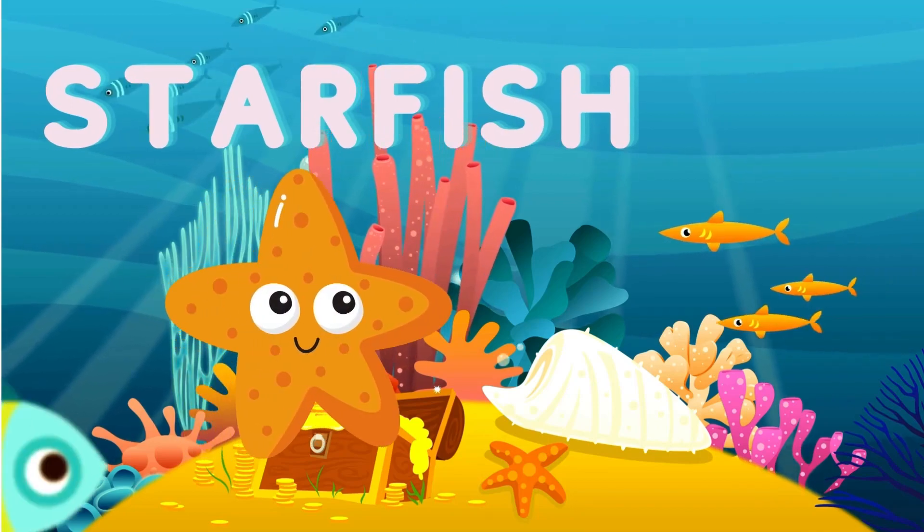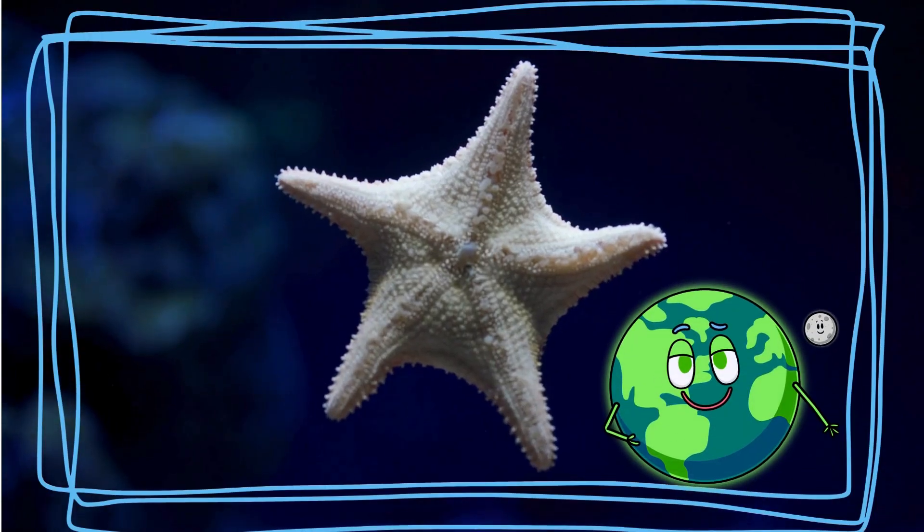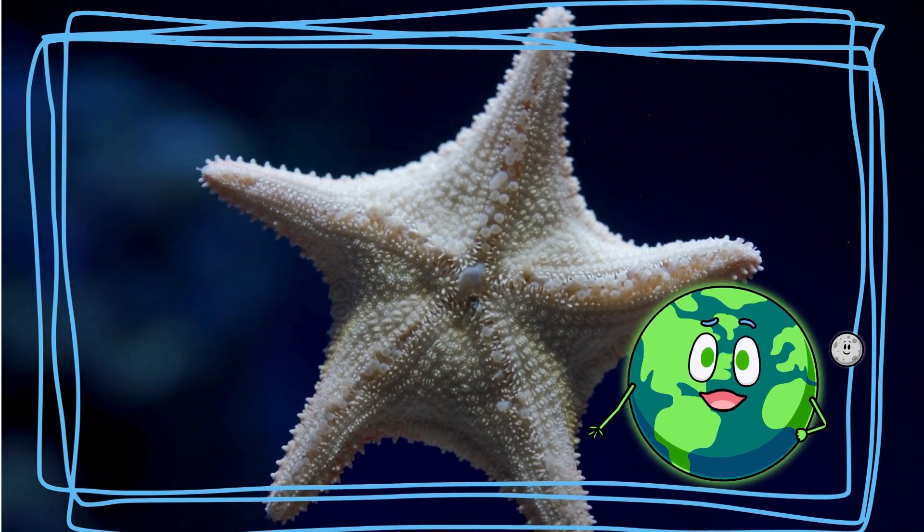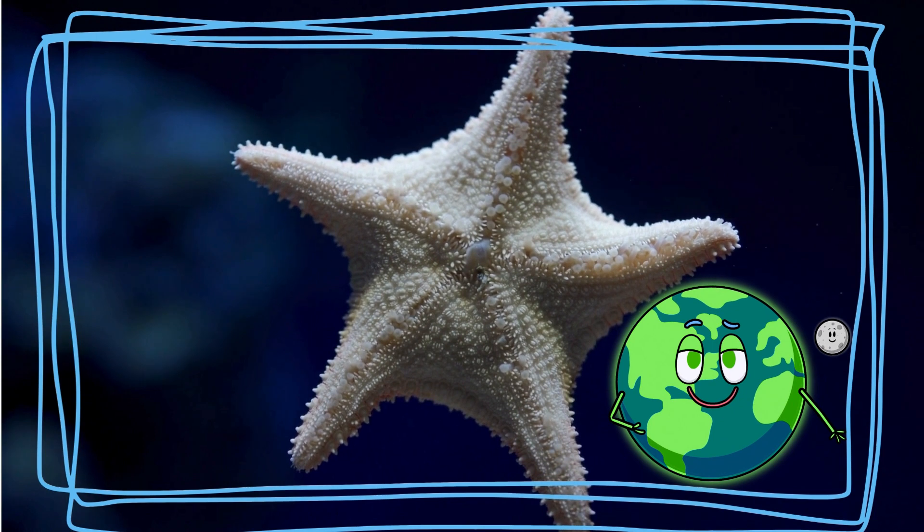See the starfish? They have arms called rays. Starfish use these rays to move and eat. Did you know if a starfish loses an arm, it can grow back? Pretty cool, isn't it?